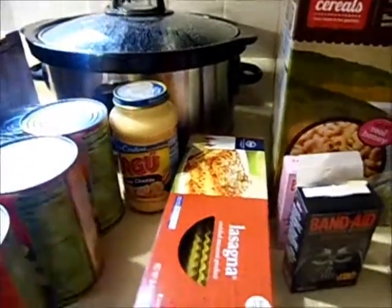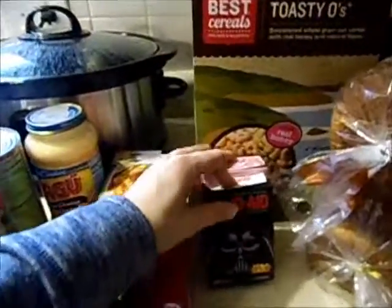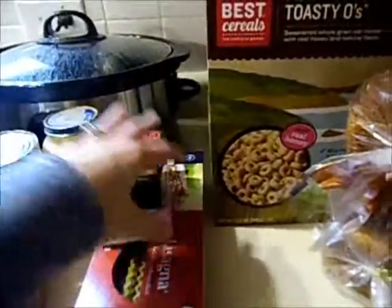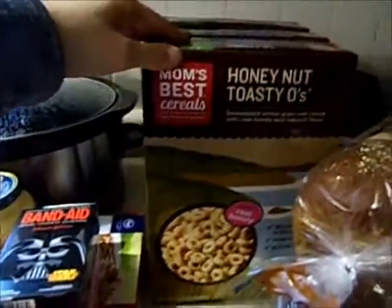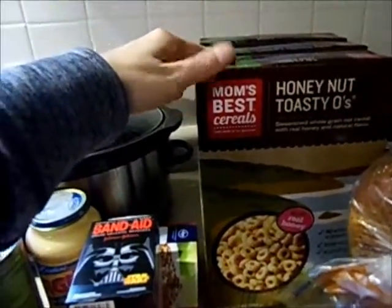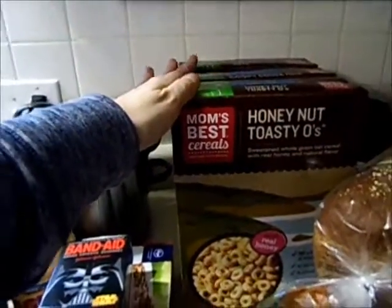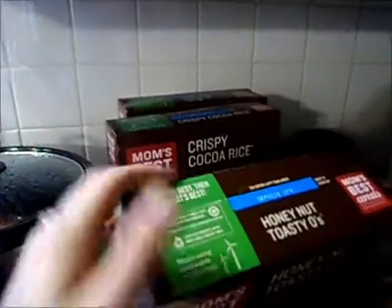Some lasagna noodles for the lasagna rolls I'm making tonight. We were out of Band-Aids and of course both kids were with me so they each wanted to pick a box, so I grabbed those. These Mom's Best cereals are in the organic section at Kroger and the boxes were on sale three for $5. I picked up three — honey nut toasty o's, crispy cocoa rice, and marshmallow oats, which are like Lucky Charms.